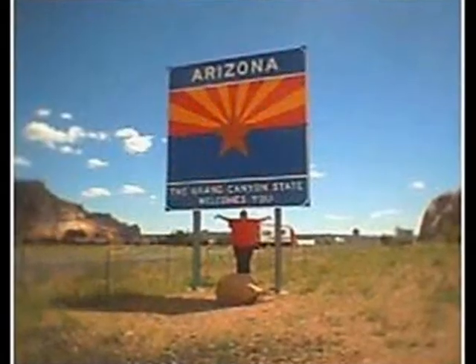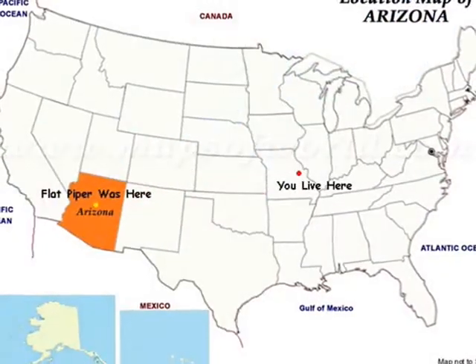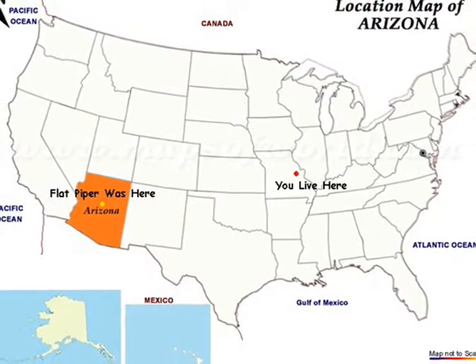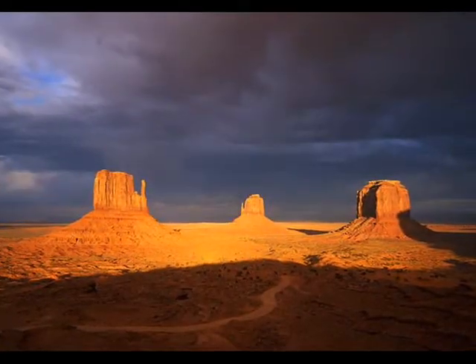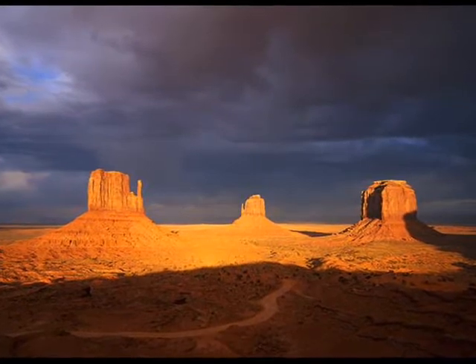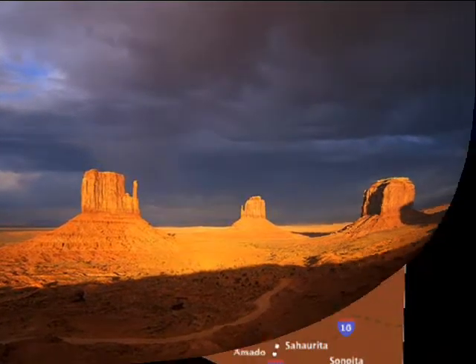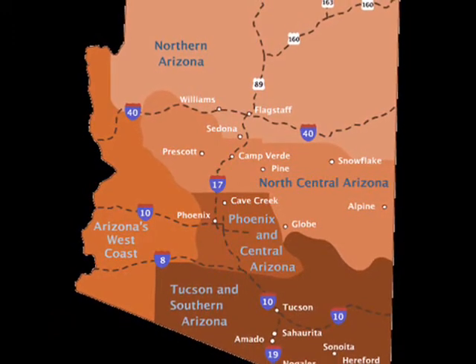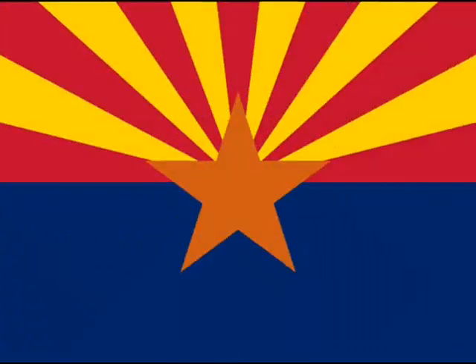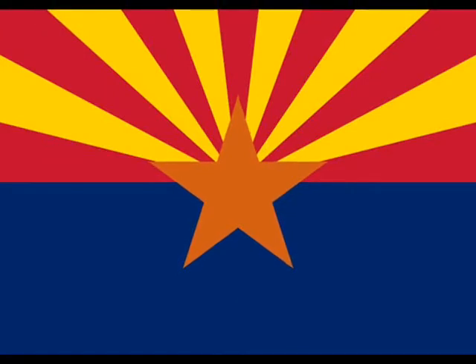Well hello, Flat Piper! Welcome to Arizona. I'm glad you could come visit me. We're going to have so much fun while you're here. Arizona is a very beautiful state with lots of things to see and do. Before I tell you about the things we're going to do while you're here, let me tell you some interesting facts about Arizona.